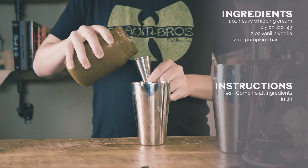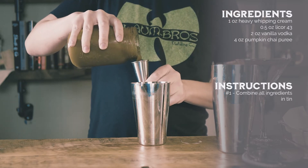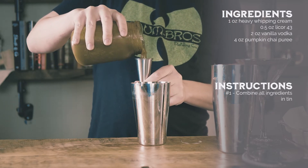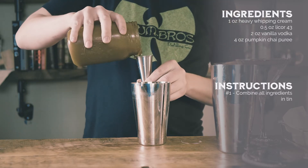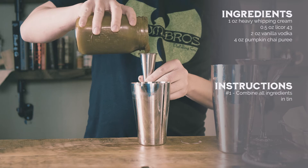Once I added the spices, I needed to sweeten up the pumpkin puree, since it was kind of dull on its own. Brown sugar and bourbon barrel-aged maple syrup were just the ingredients needed to make the pumpkin puree perfect.